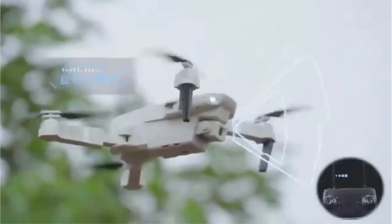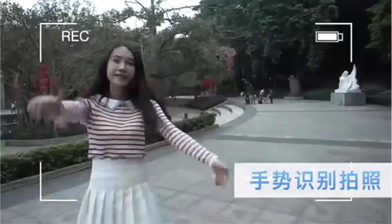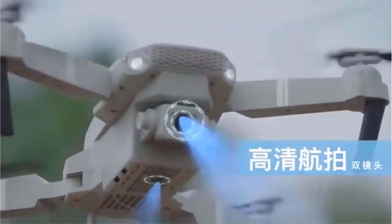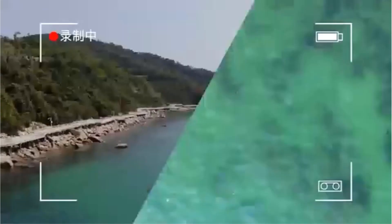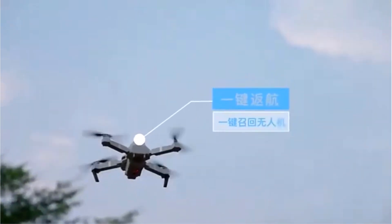With remote control capabilities, it offers users intuitive piloting experiences, suitable for both children and enthusiasts alike. Overall, the E88S Mini Drone embodies a blend of advanced technology and user-friendly design, catering to various aerial photography and recreational needs.